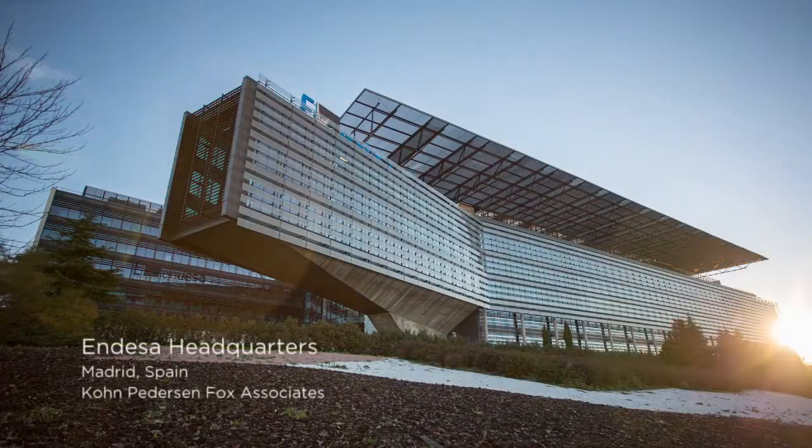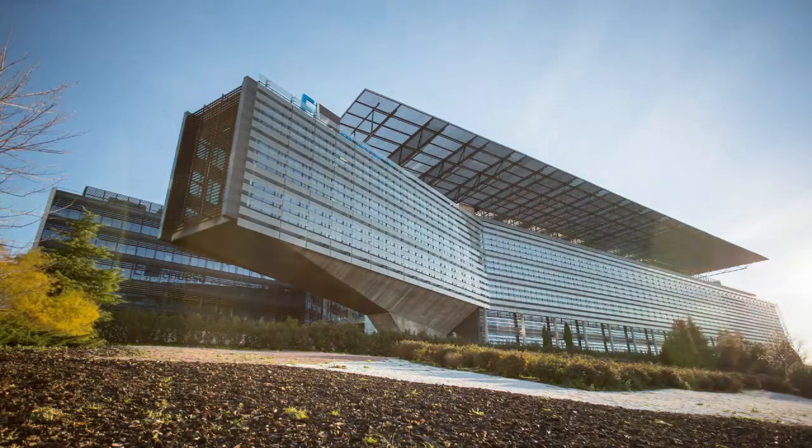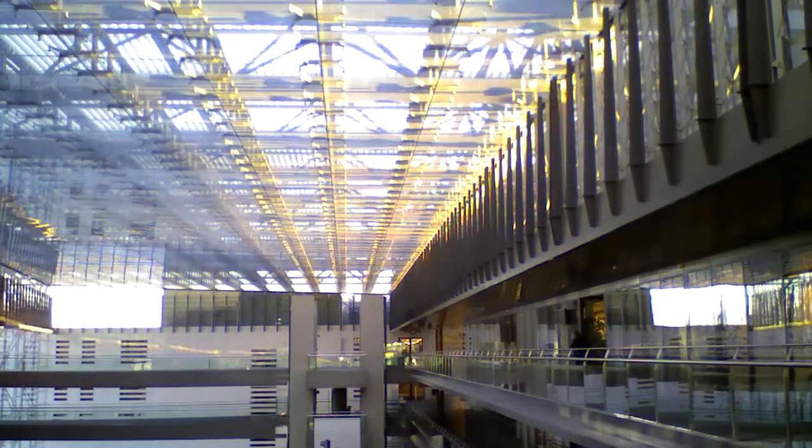Imagine a world where you could see everything. A transparent space where you are safe and protected from the elements while having an unobstructed view of the wonder, majesty and magnificence of everything happening around you.